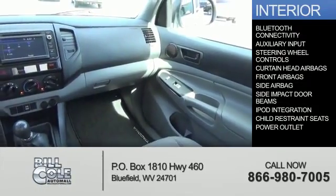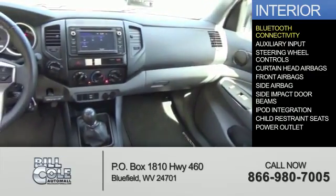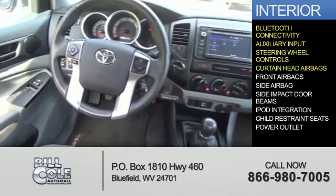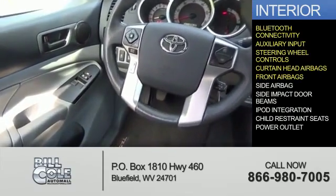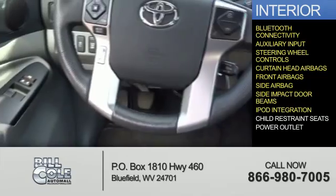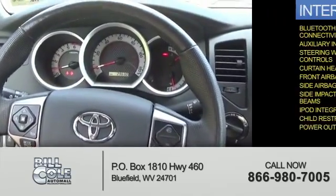Inside you'll find Bluetooth connectivity, an auxiliary input, steering wheel controls, curtain head airbags, front airbags, side airbags, side impact door beams, iPod integration, child restraint seats, and a power outlet.